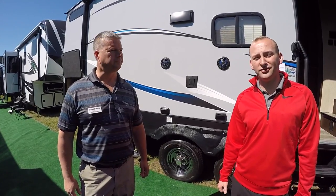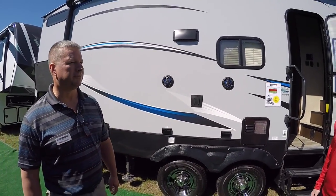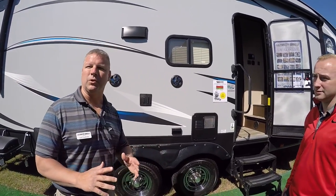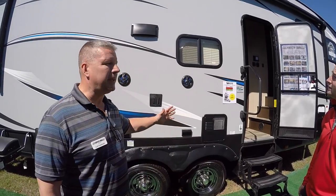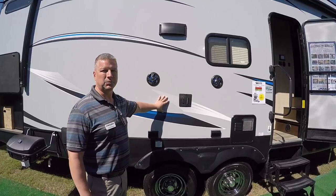Hey guys, Travis here with Optimum RV. We're here at the Ocala RV Show. We have Leif here with Arctic Wolf. This is the Arctic Wolf by Cherokee. It's a Forest River brand — Forest River is the biggest manufacturer of towables in the world, and Cherokee is one of the biggest divisions in Forest River. We've introduced a laminated fifth wheel at the price of a travel trailer. It's the Arctic Wolf.